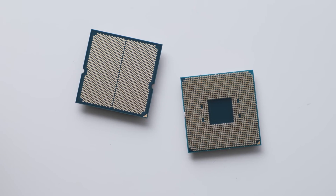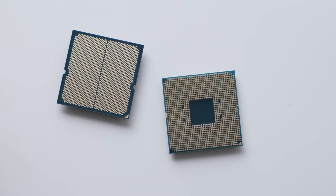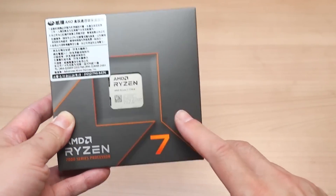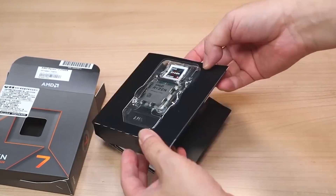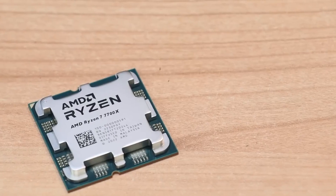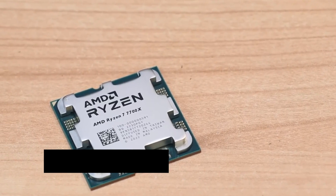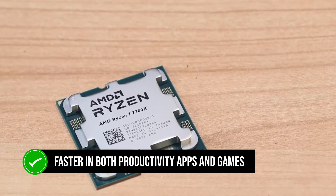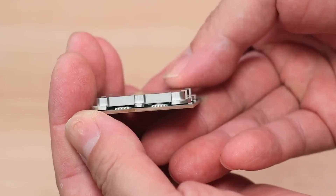That leaves us with two choices for most budget builds: the Ryzen 5 7600X and the Ryzen 7 7700X. Both are great choices, with the 7700X being a bit more expensive. However, that higher price tag is put to good use, as the 7700X is faster in both productivity apps and games. In the long term, you'll benefit more from the 7700X.